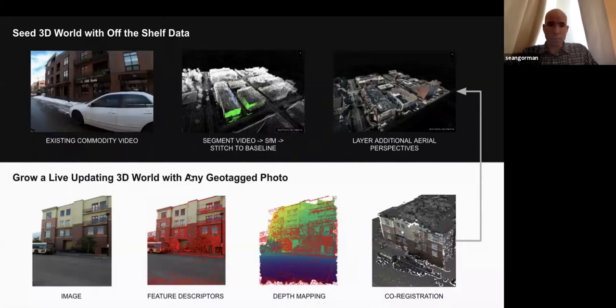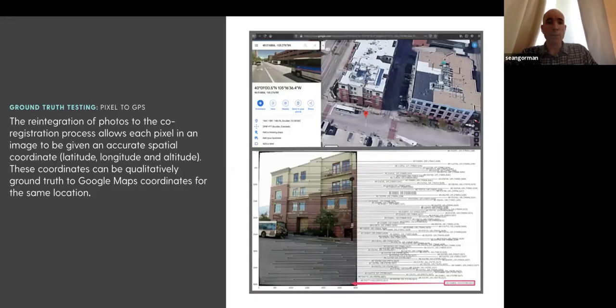One of the really interesting things was photo reintegration. Once you have a baseline set of images from video frames, you can take a new photo and reintegrate it — giving each pixel a lat, long, and altitude — to fill in gaps. Images that were thrown out in the SfM process can be brought back in, or new photos arriving as single shots can have each pixel assigned an XYZ, which can then be plotted in Google Maps to verify it shows up where it should.